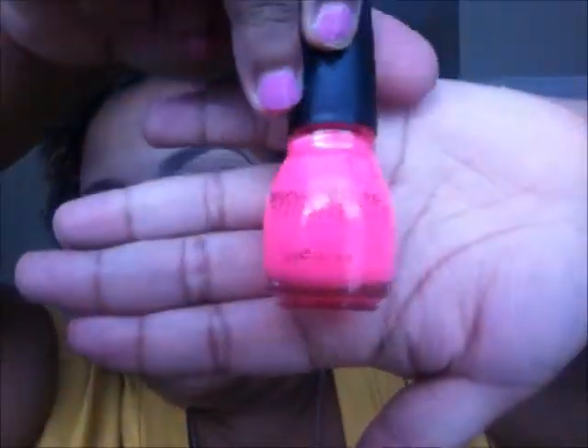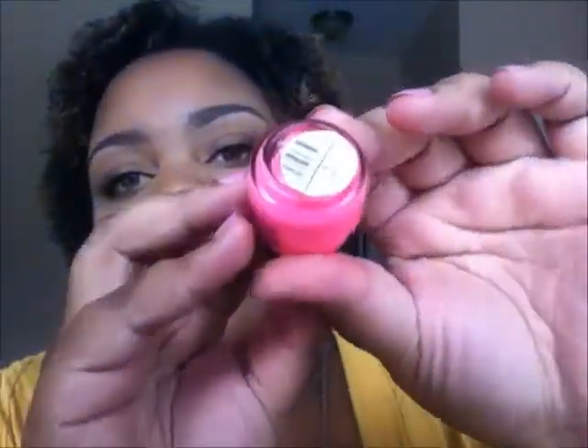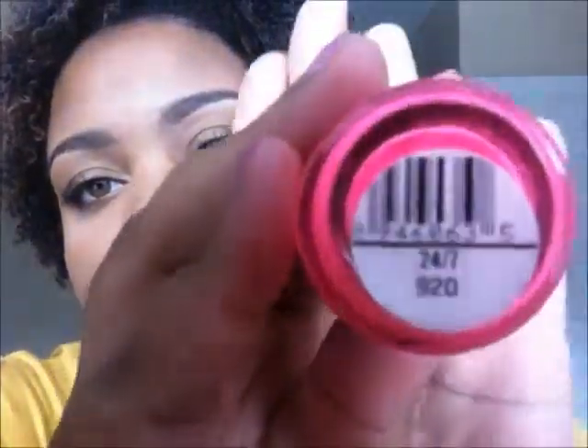These are in no particular order — just my top 10 nail polishes that I'll be rocking this summer. The first ones I'm starting with are some pinks. The first pink I have is this Simple Colors hot pink, and it's called 24/7. I'm not really sure if that's the name, but it's just a hot hot pink.